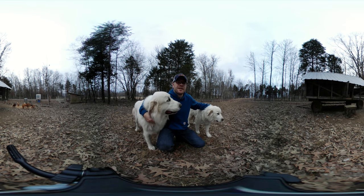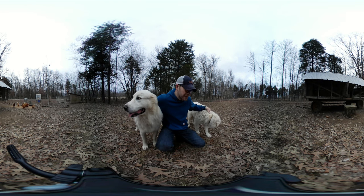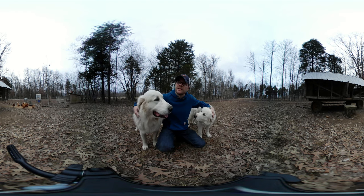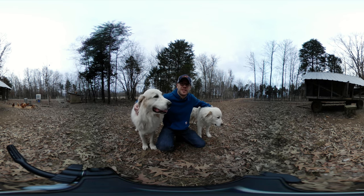These are our Great Pyrenees Livestock Guardian Dogs. This is Bella, this is Carl, and they live here with our chickens and they protect them. And since having them, we've never lost a single chicken to a predator.